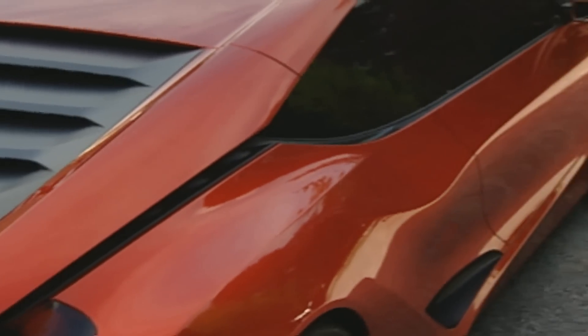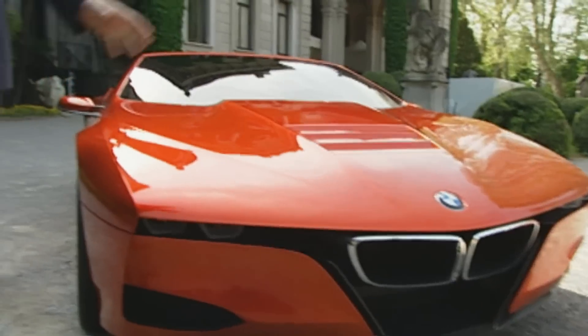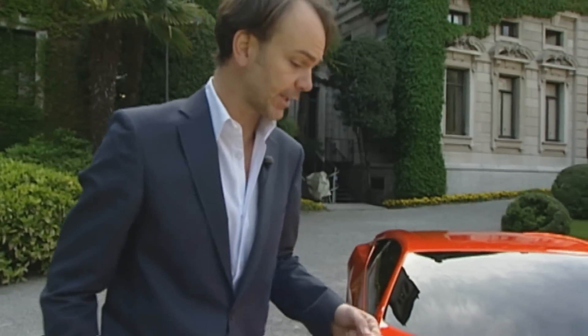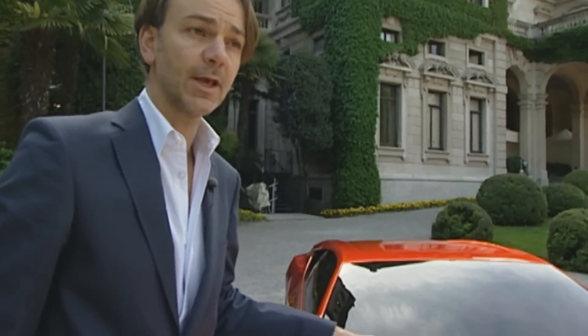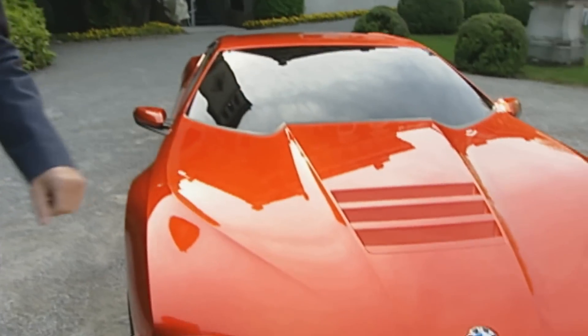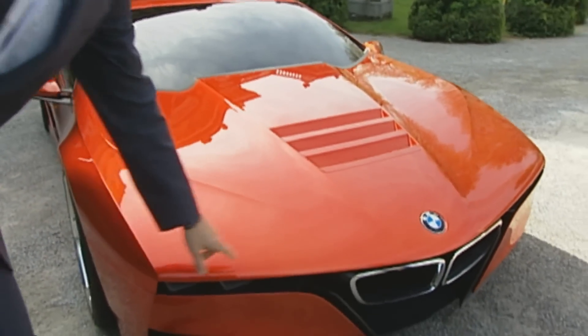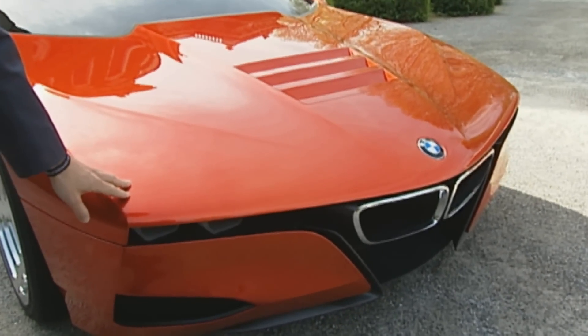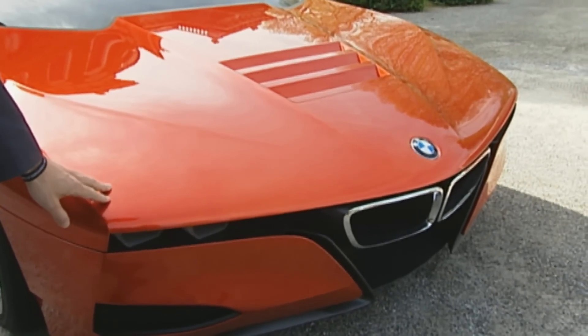In short, the show car is a mix of past, present, and future. In this study, we mixed typical M1 character elements and also some design features that belong to our current or future design language. Of course the proportions are very typical to the M1 — very wide, very low — and when you look at the front-end graphic with this very narrow slot, that is also something that comes from the original M1.